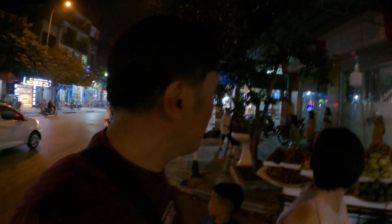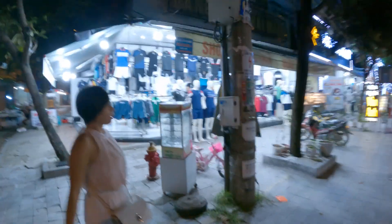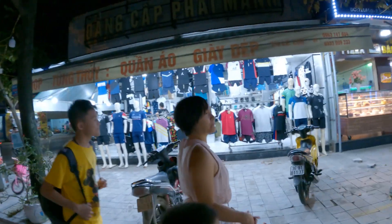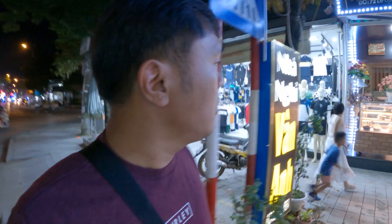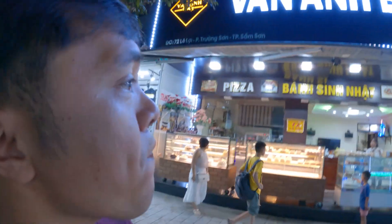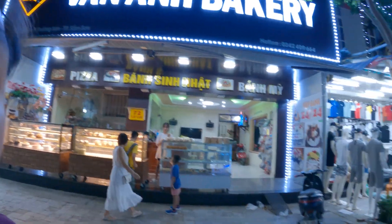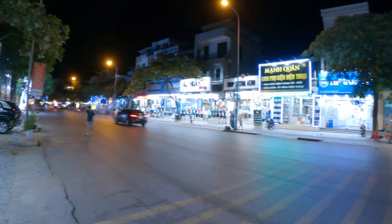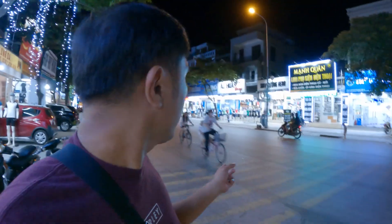We're walking around the city and the main thing I've noticed is it's pretty clean — I like it a lot. There are a lot of bakeries here too, so we're trying to find some dessert. The streets aren't super packed and super busy, which is pretty cool. You can actually ride your bike without having to worry about getting hit. Pretty nice.